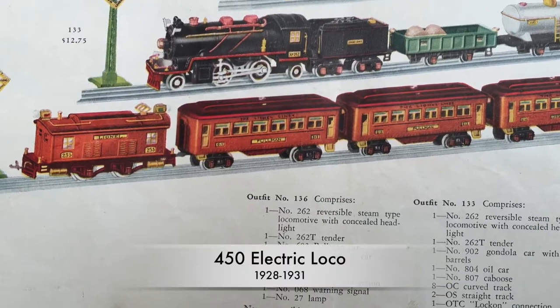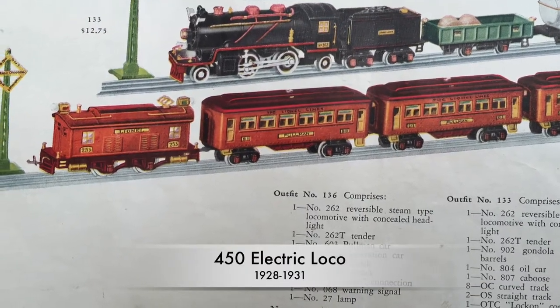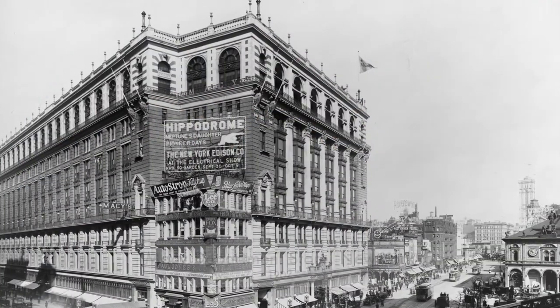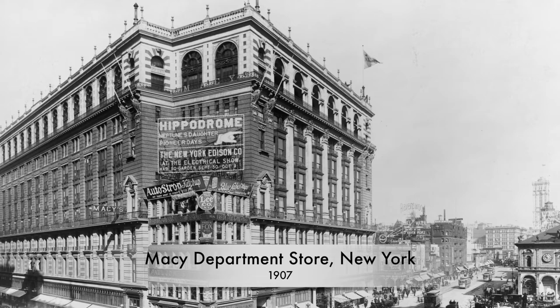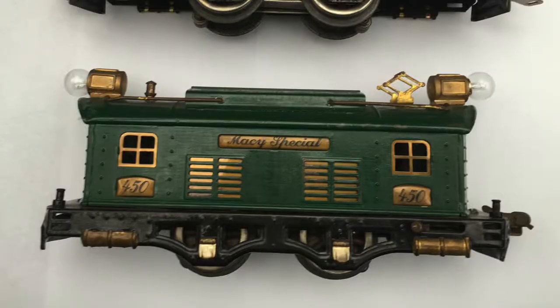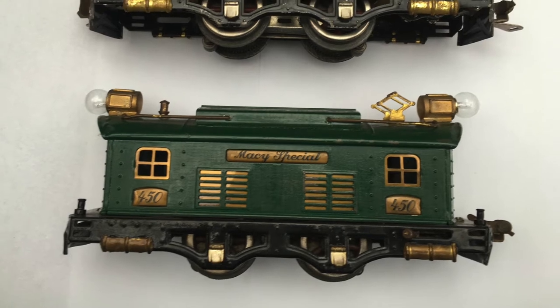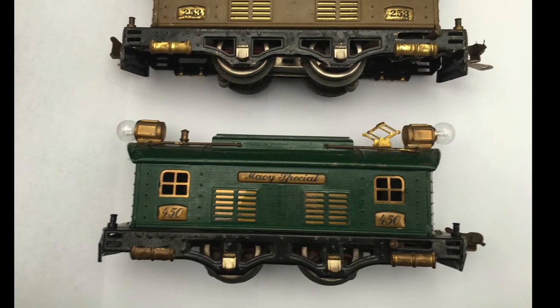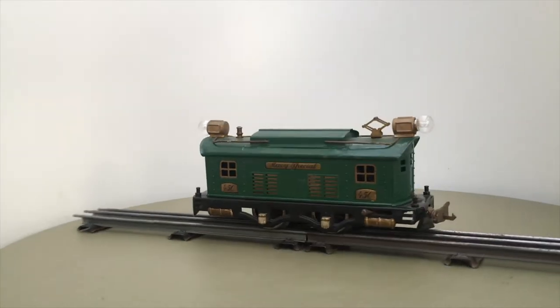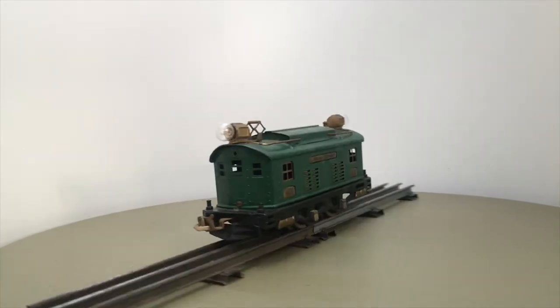The 450 loco was exclusively produced for the department store Macy's from 1928 to 1931. It was not shown in the catalogue, but was identical to the regularly sold 253. The latter was labelled Lionel, while the 450 was labelled 'Macy Special' and had a reverse on the opposite side.